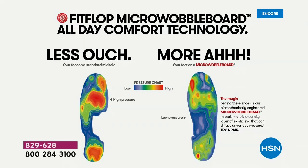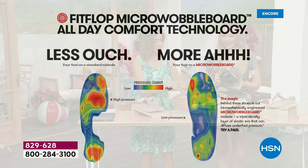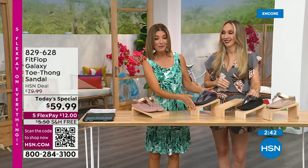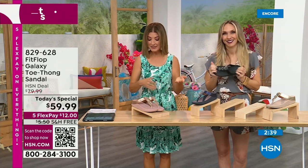That's the science behind Fit Flop. You've probably stepped on one of those machines in a footwear store at some point and they recommended an insole or the right shoe. This is a shoe designed to be beautiful and comfortable — shock absorbing, diffusing pressure, super lightweight, very comfortable, and oh so pretty. Today, for as long as quantities last, they're $59.99. Get it home for $12.